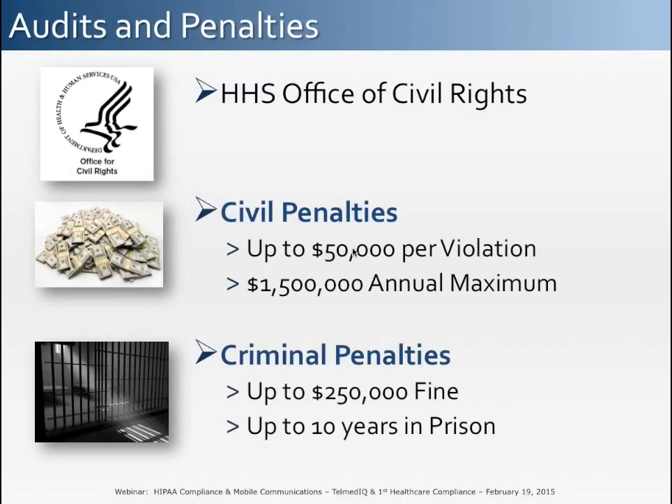The penalties for non-compliance can be very large. As of December of last year, the Office of Civil Rights had received over 106,000 HIPAA complaints. In May of last year, the single largest settlement involving a data breach with two healthcare organizations resulted in a $4.8 million settlement. Even for smaller organizations, the risk can be very large and should not be taken lightly. Criminal penalties, which involve the deliberate misuse and distribution of PHI, can result in up to 10 years in prison.